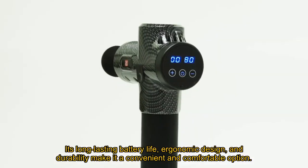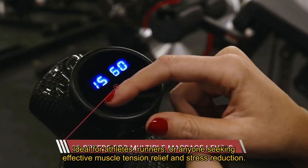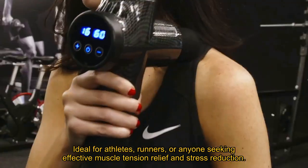Its long-lasting battery life, ergonomic design, and durability make it a convenient and comfortable option, ideal for athletes, runners, or anyone seeking effective muscle tension relief and stress reduction.